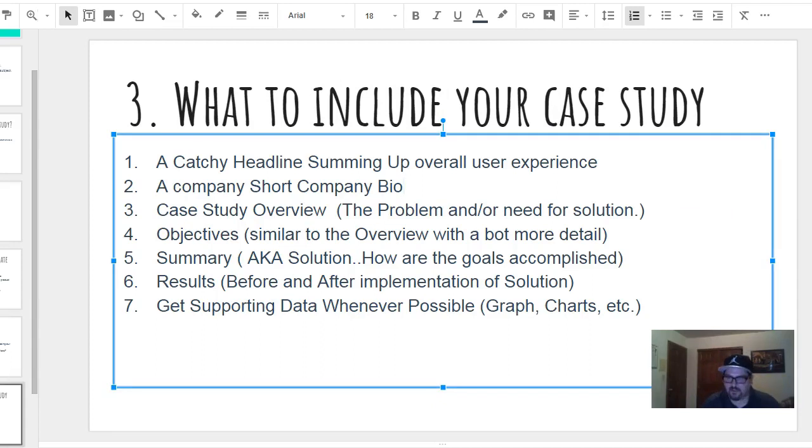The bread and butter of your case study — the meat and potatoes — is what you need to include. You need a catchy headline summing up the overall experience. A short company bio, no more than three to five sentences. The case study overview should really be one to two paragraphs at most. Then your objectives or goals, which is similar to the overview but with more detail.